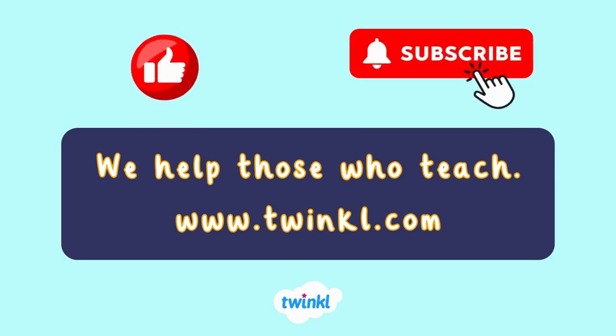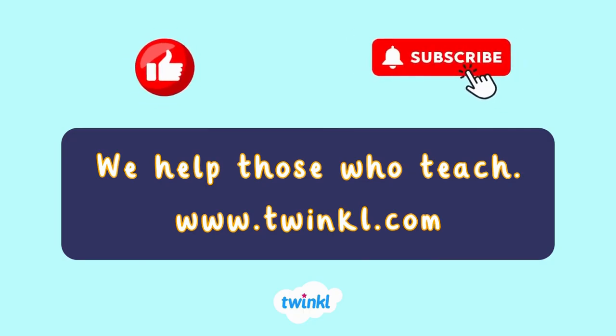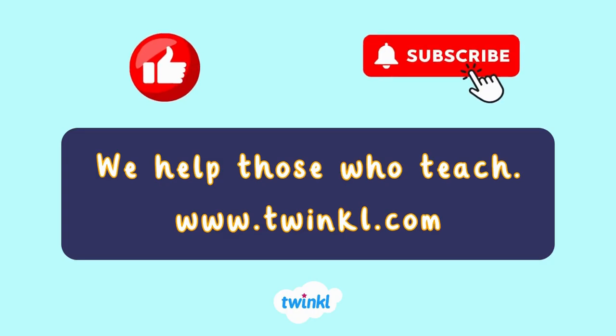At Twinkle, we help those who teach. Check us out at www.twinkle.com.